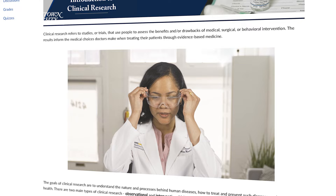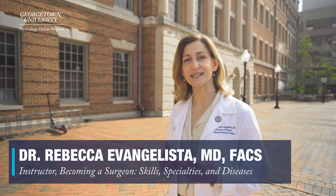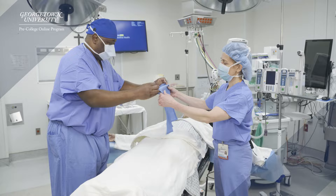Welcome to the operating room. Georgetown pre-college medicine courses offer you a unique opportunity to gain exposure to the world of medicine. How do I become a surgeon? What's the path?